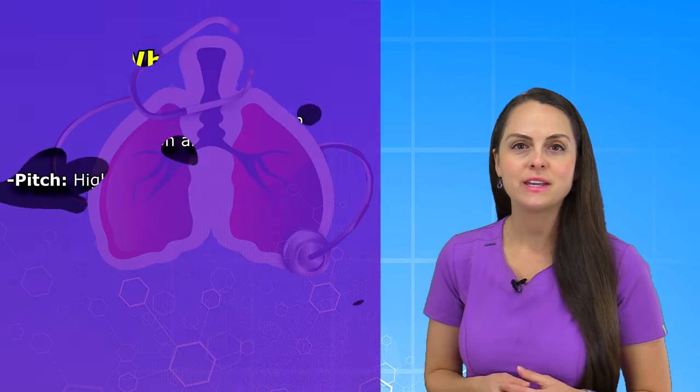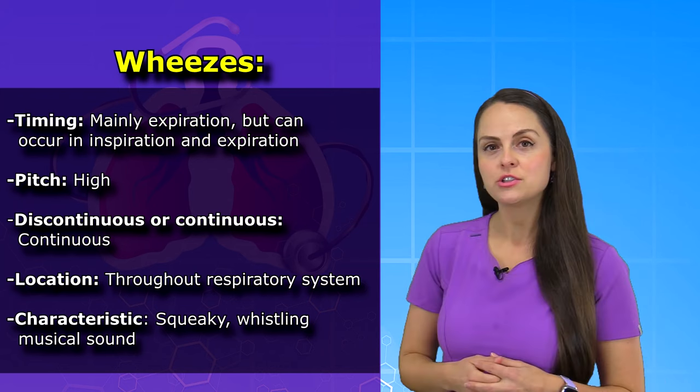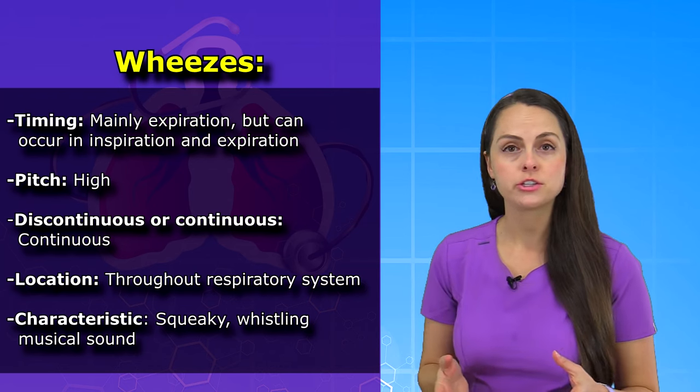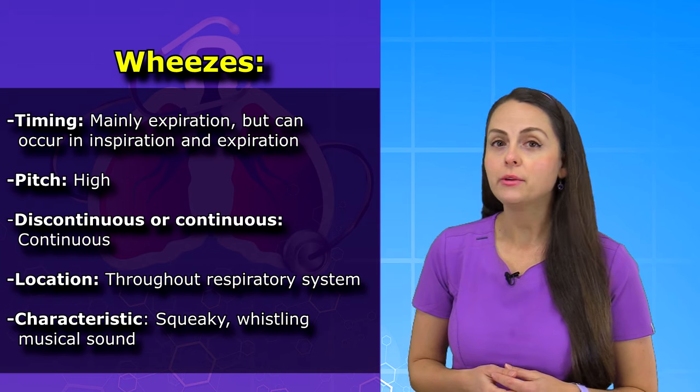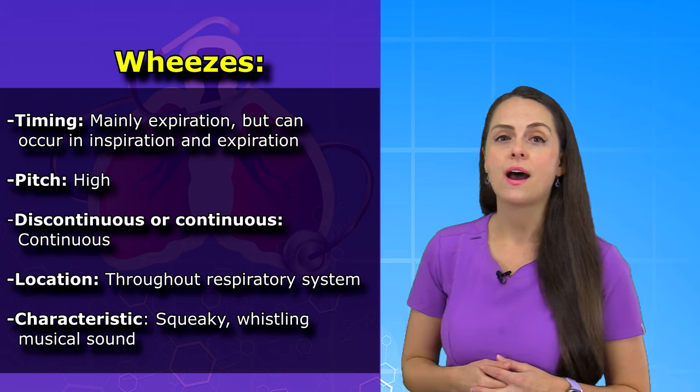Now, how do you know that you're hearing wheezes? Well, you want to pay attention to the timing. With wheezes, you're mainly going to hear them on expiration where they're going to be the loudest, but you can note them on inspiration and expiration, and their pitch is going to be high.